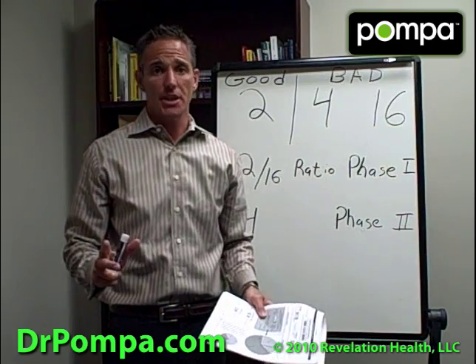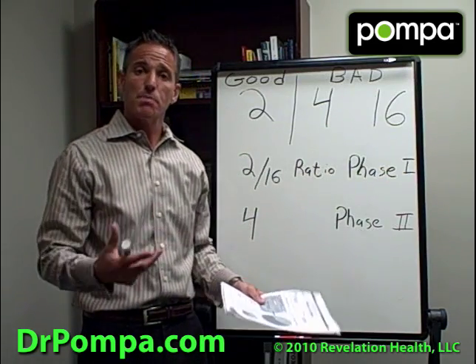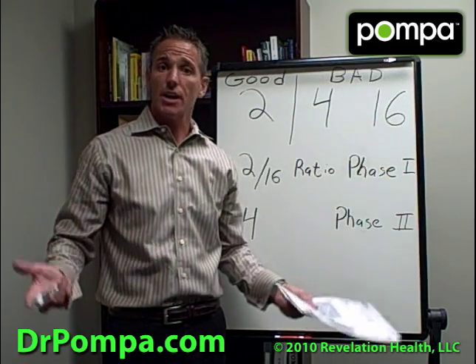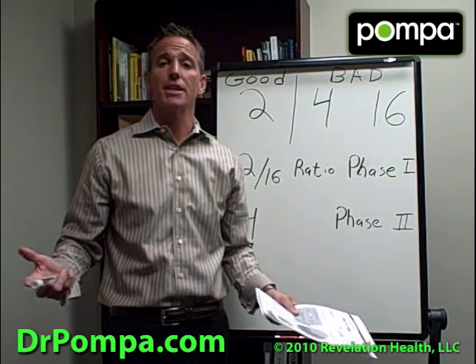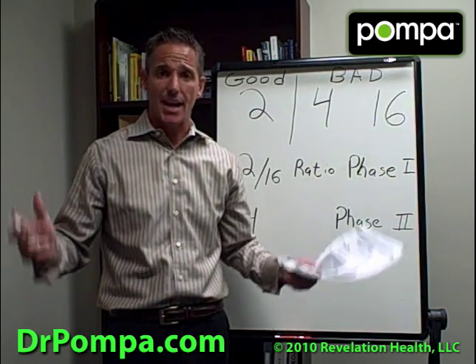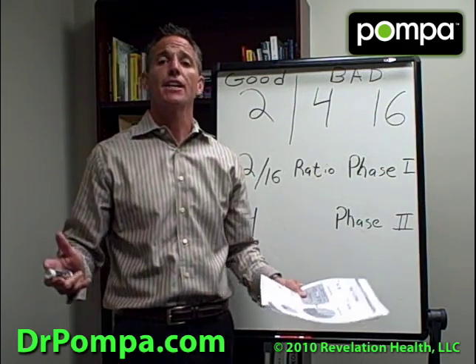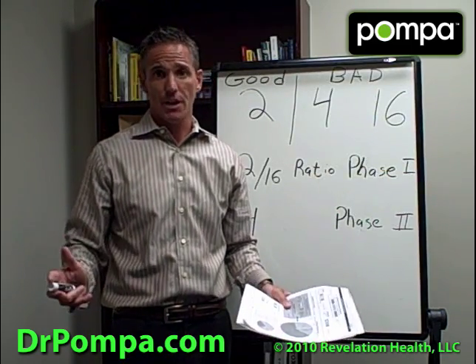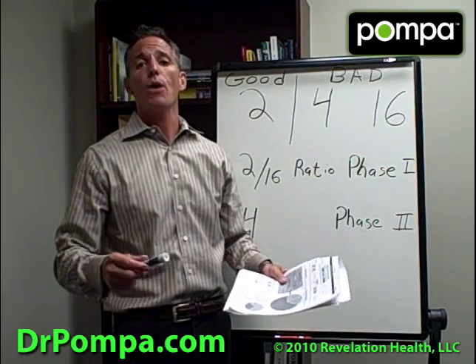The information I'm going to give you here — so many people said they wanted to learn more about this type of testing. I did this for the doctors I train and for the public, because this is a lifesaver. Every doctor should be testing estrogen this way. Suzanne Somers — this is the test that saved her life. It is a 24-hour urine test.